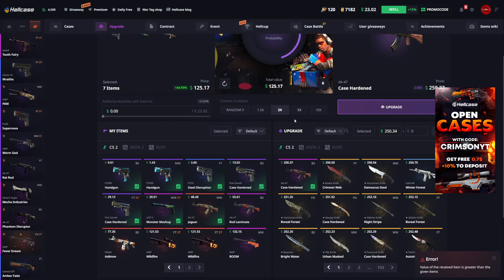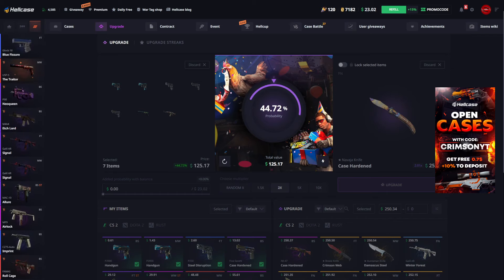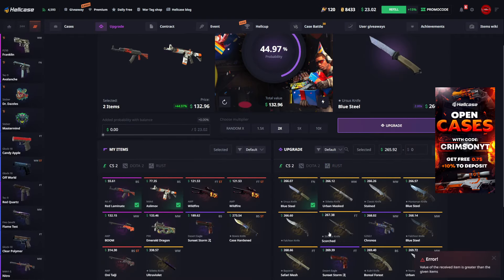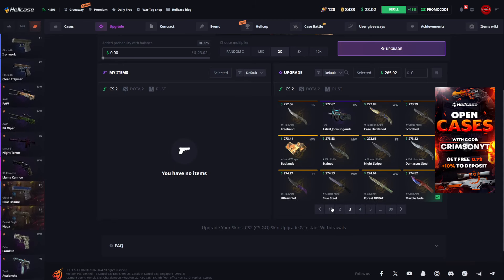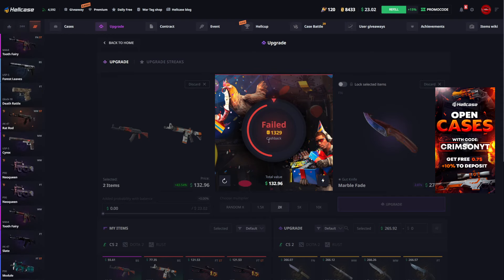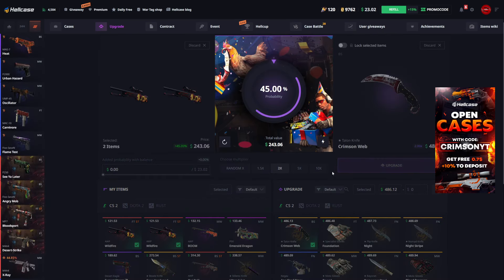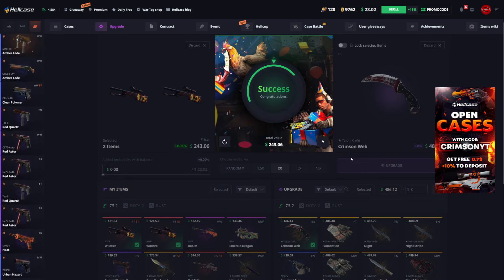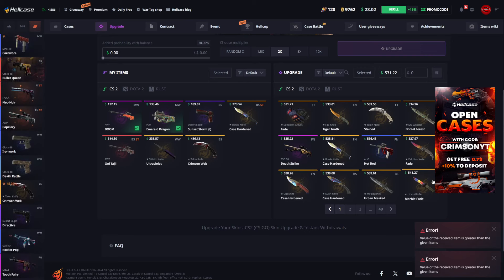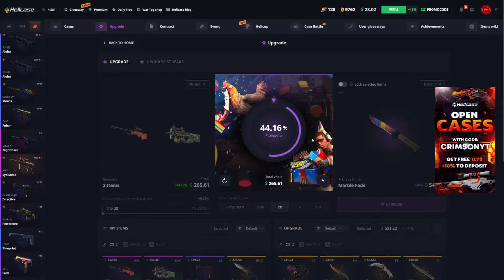Let's do some small upgrades first, a 2x into this Navaja knife factory new case hardened - 44.72% chance of hitting. I thought we were gonna hit that but it was so close. Let's try something more risky - a Forgotten knife marble fade, actually looks really nice, close to a fire and ice. We failed that one too. Let's go for a battle-scarred Talon knife crimson web - 45% chance. We hit one! Still down money on upgrades but that's a nice hit. Then an Ursus knife marble fade factory new - 44.16% chance - and we missed that one.